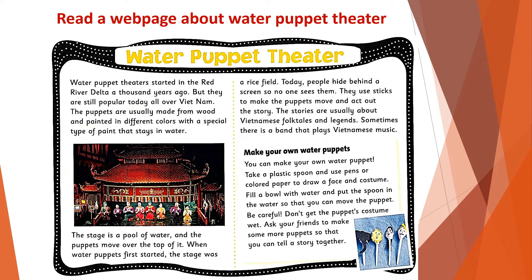Make Your Own Water Puppets. You can make your own water puppet. Take a plastic spoon and use pens or colored paper to draw a face and costume. Fill a bowl with water and put the spoon in the water so that you can move the puppet.